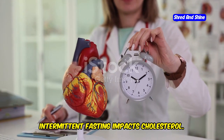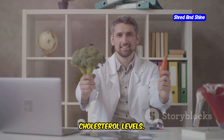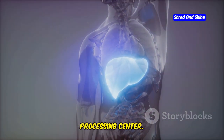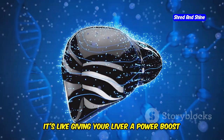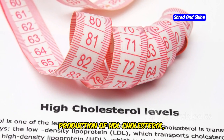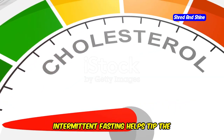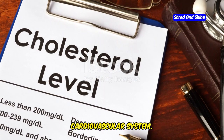Fasting for a healthier heart — how intermittent fasting impacts cholesterol. When you fast, your body undergoes a series of metabolic adaptations to conserve energy and maintain essential functions. One of these adaptations involves the liver, your body's primary cholesterol processing center. During fasting, your liver becomes more efficient at clearing LDL cholesterol from the bloodstream. Moreover, fasting has been shown to increase the production of HDL cholesterol — the good cholesterol that helps protect your heart. In essence, intermittent fasting helps tip the cholesterol balance in your favor, lowering LDL and raising HDL, ultimately promoting a healthier cardiovascular system.